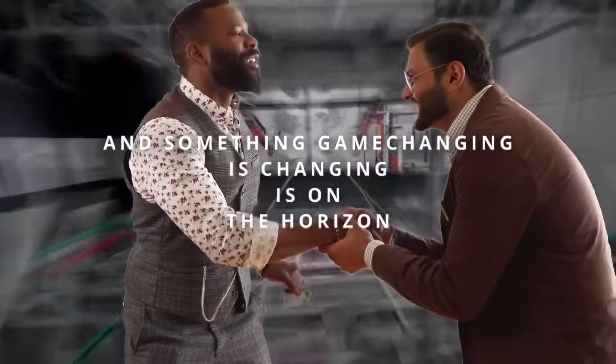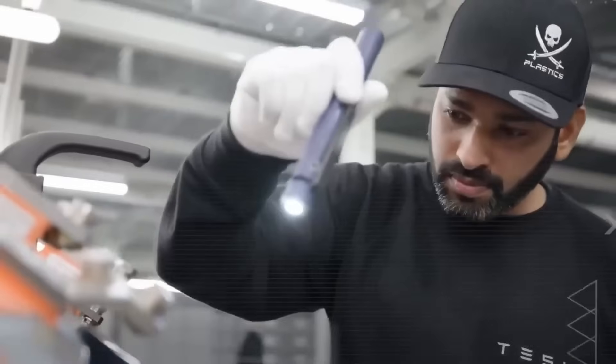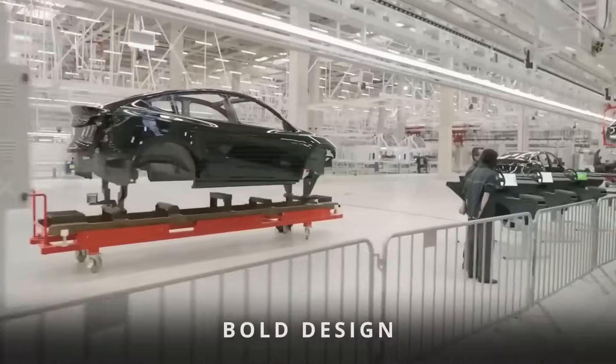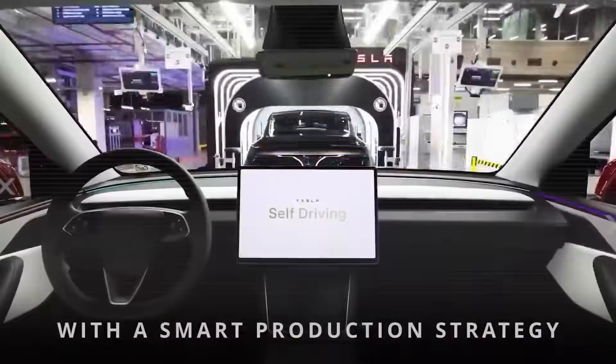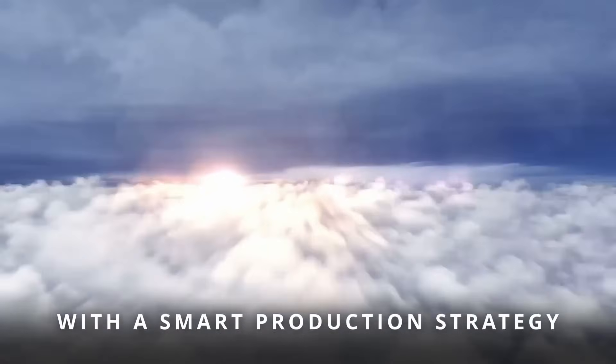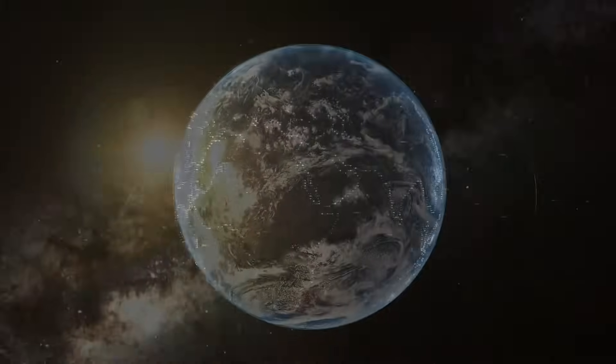And something game-changing is on the horizon. Whispers point to the long-awaited 2026 Tesla Model 2 — the car rumored to rewrite the rules with bold design, massive range, and a production strategy so ambitious it could rattle the entire EV world. Imagine being there when the future shifts gears.